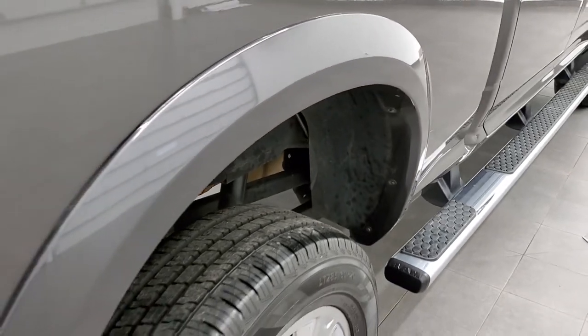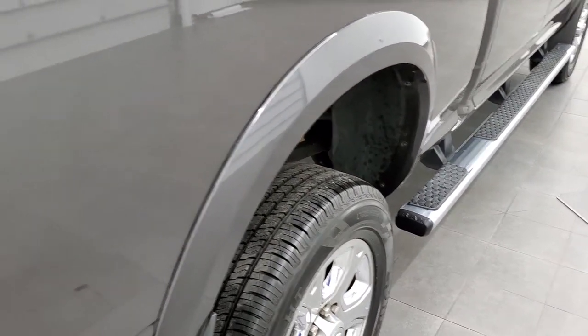You do get the fender flares with the Laramie package. Granite Crystal has a lot of metal flake in it — using my sun simulator here on my phone, you can see just how reflective and shiny that paint is.